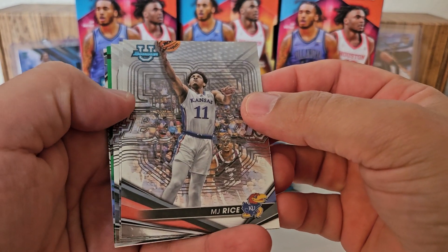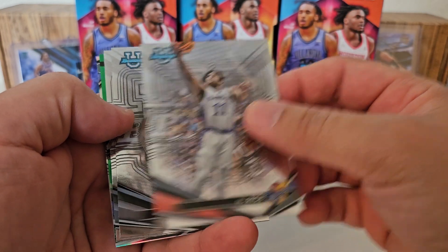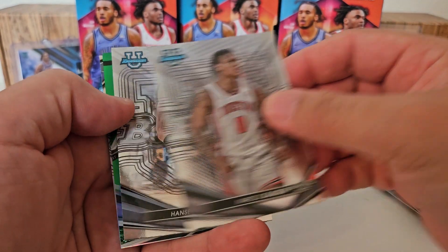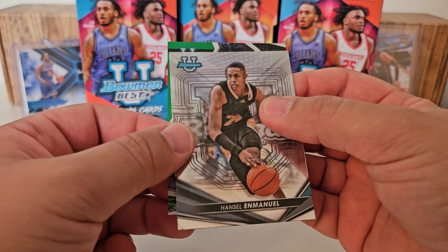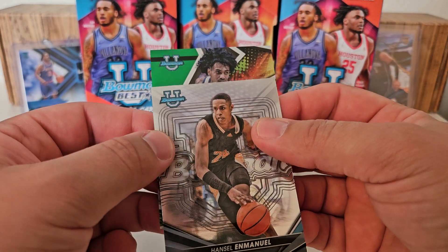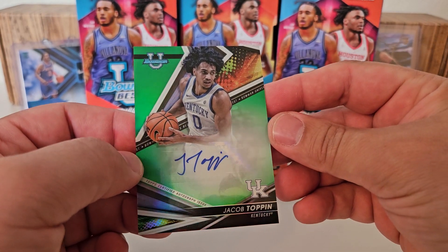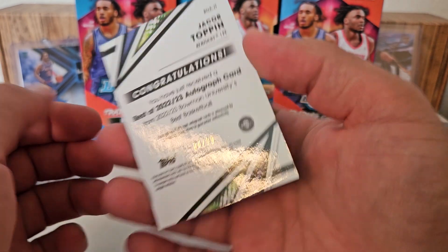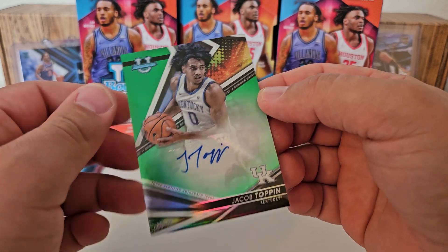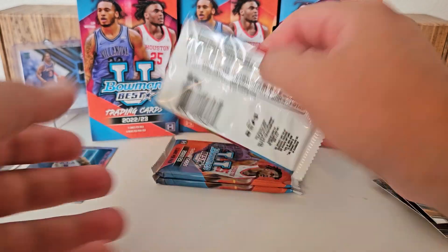Now if we get an auto or a parallel that would be insane. We got a numbered card coming up here, it's green, so if it's like everything else it should be out of 99. MJ Rice, Marcus Hansel. I'm going to pull from the bottom that refractor - Kyle Lofton. It could be autographed too. Not sure. It's not Wemby. And it is our autograph - it's a Jacob Toppin for Kentucky. Sticker again, but out of 99. There you go guys. I'm not sure the rarity of that Wemby or the value of that Toppin.